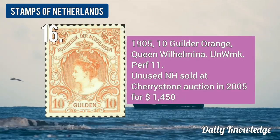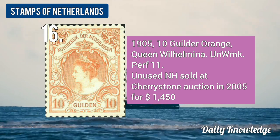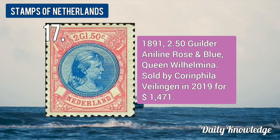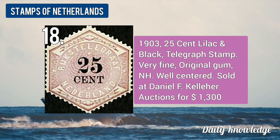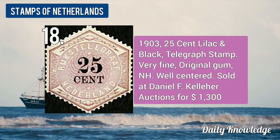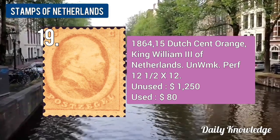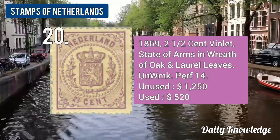The 1889 1-cent numeral, left side imperforated, original gum never hinged. The 1908 15-cent blue and rose Queen Wilhelmina new value. The 1905 10-guilder orange Queen Wilhelmina, unwatermarked and perforation 11. The 1891 2.50-guilder aniline rose and blue Queen Wilhelmina with hanging hair.